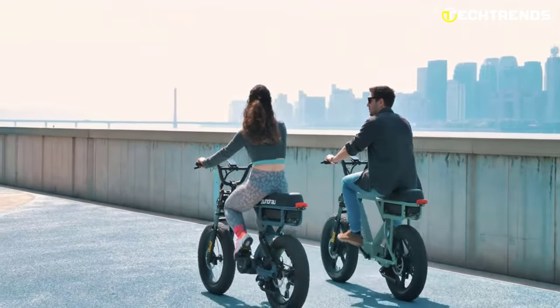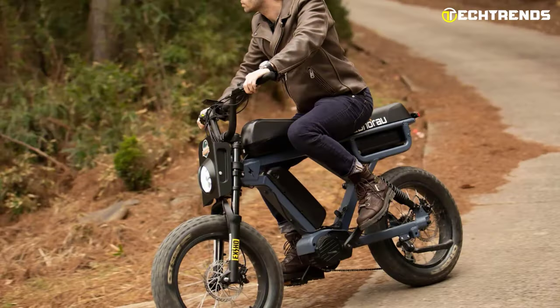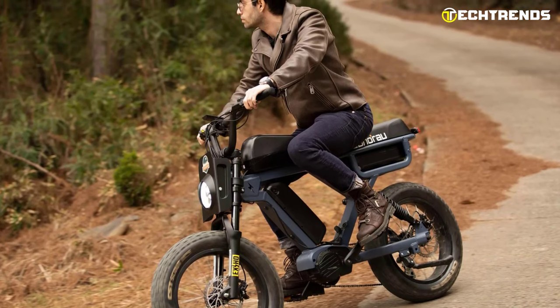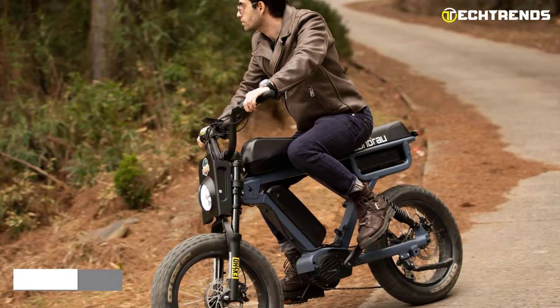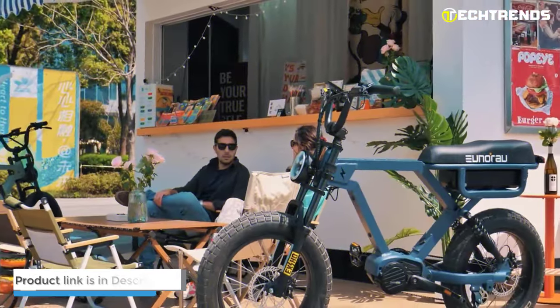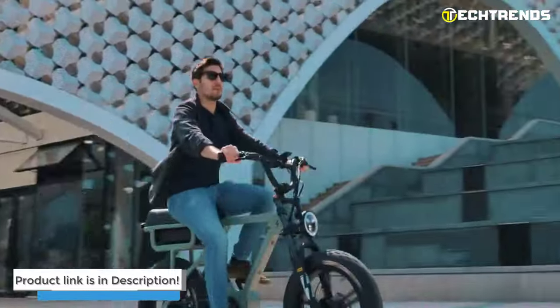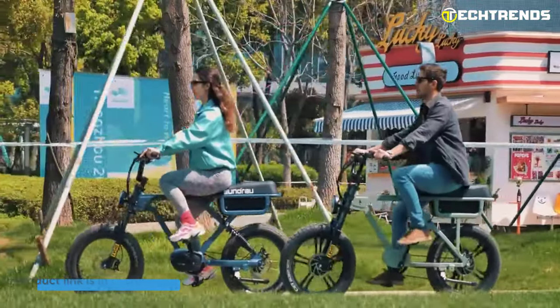At a reasonable price of $1,899, the Unireo Flash e-bike offers a powerful motor, ergonomic design, and a host of convenient features, making it a flexible and reliable choice for riders looking for a practical and versatile vehicle. Visit the Flash sale today and get your hands on a Unireo Flash e-bike that is perfect for you and your lifestyle.